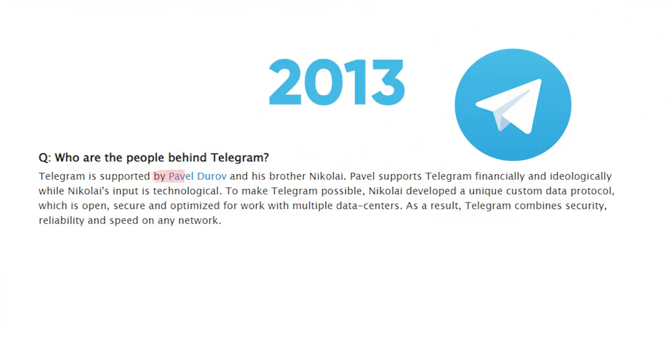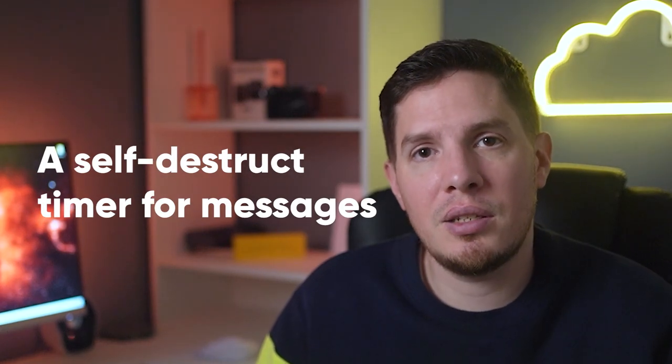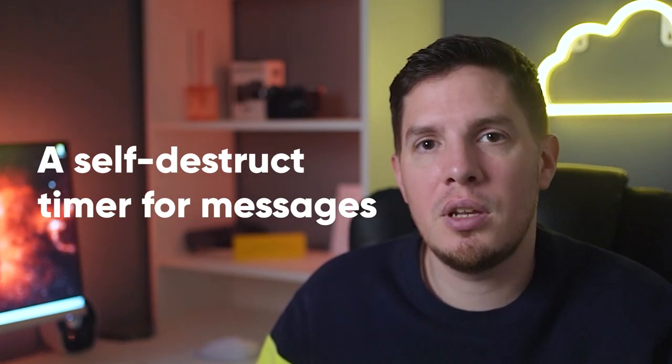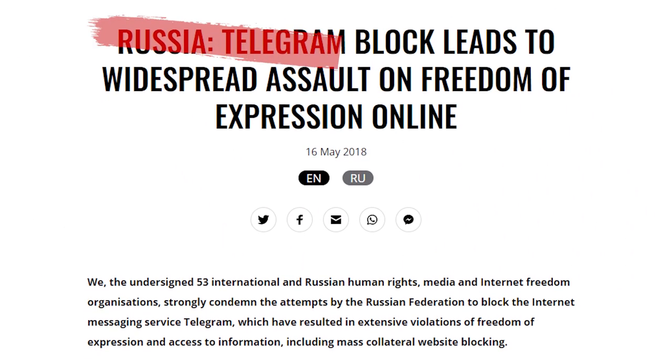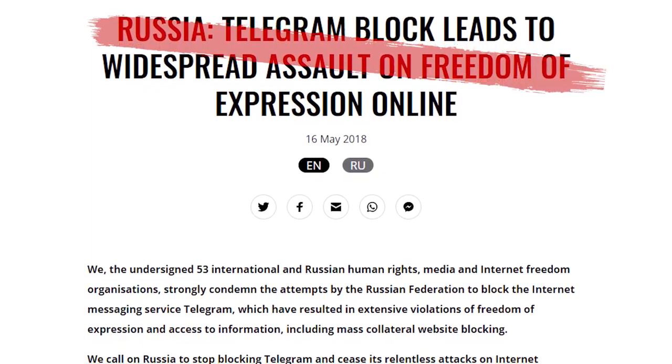So why do you need a VPN on Telegram in Russia? In 2013, two Russian brothers launched Telegram and it quickly gained popularity, largely due to its privacy features including end-to-end encryption and a self-destruct timer for messages. But the encrypted program was quickly cast as a threat by authoritarian nations such as Iran, China, and Russia, and after Telegram refused to hand over its encryption keys to the Federal Security Service, the app was blocked in Russia by the communications regulator in April 2018.